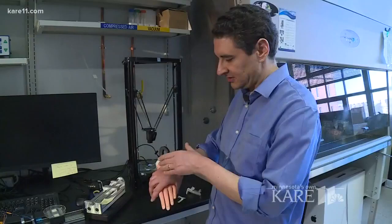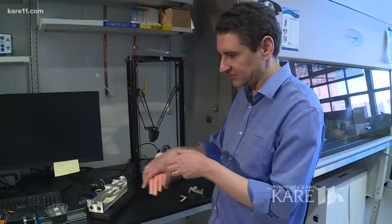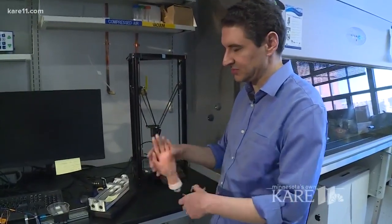It perfectly tracks the topology of the hand and the motion of the hand so that it doesn't break the skin. It could also lead to new ways of healing wounds and help those with skin disorders.